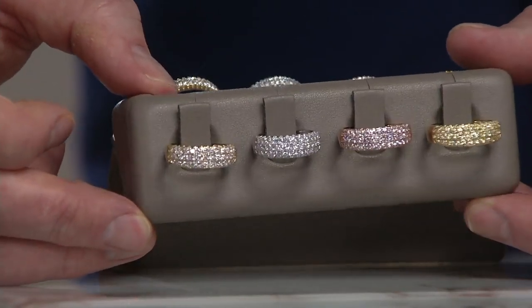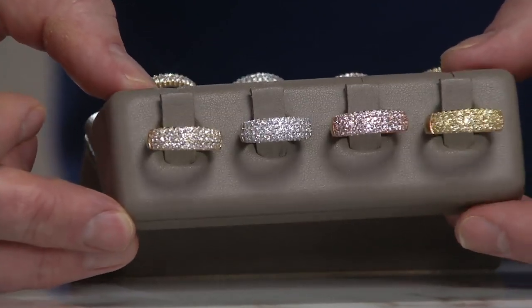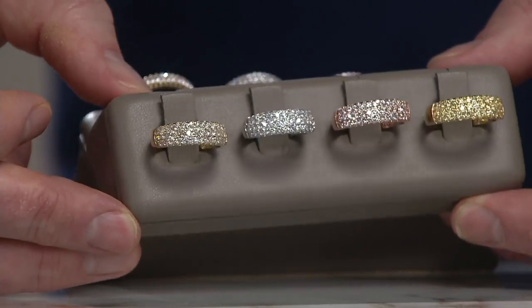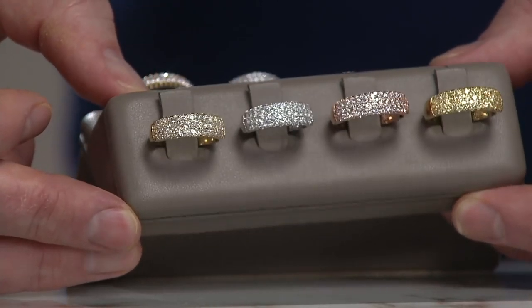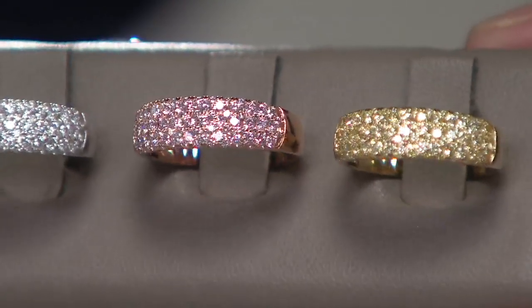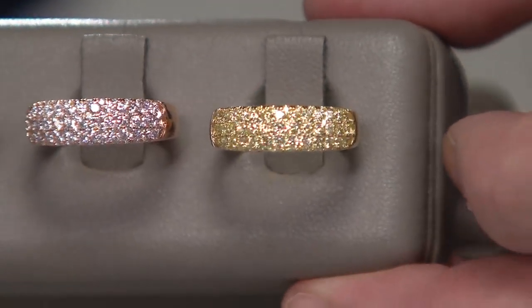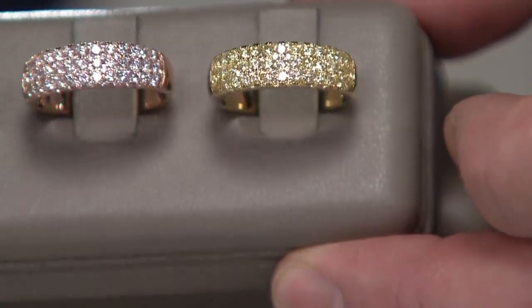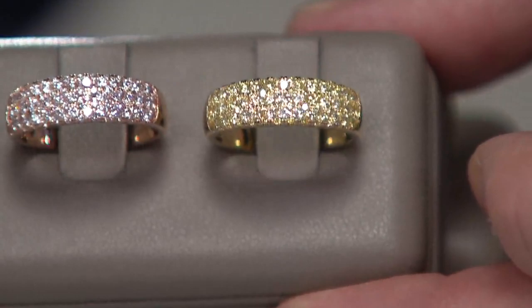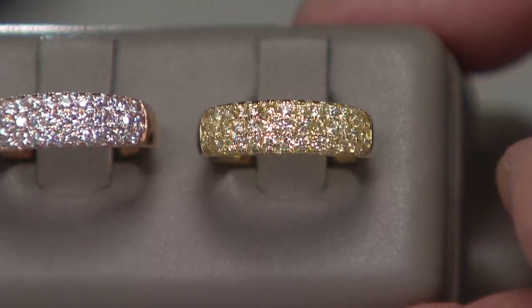Most of the world's pink diamonds come from the Argyle Mine in Australia — about 90% of the natural pink diamonds in the world come from that area. Of that mine, only one half of 1% of all the pinks that are mined there are gem grade quality. And the yellow — yellow happens so infrequently. It's nitrogen within the yellow that makes it yellow, and it's one out of every 100,000 atoms that makes it yellow.